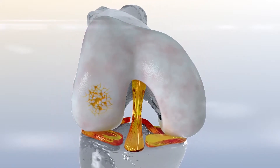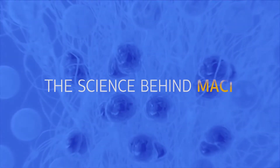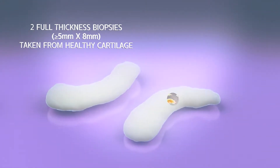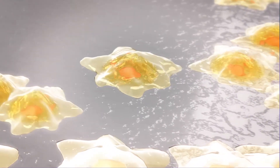Macy repairs knee cartilage using your patient's own cells. At Varicell's state-of-the-art facility, your patient's chondrocytes are freed from the extracellular matrix through enzymatic digestion.